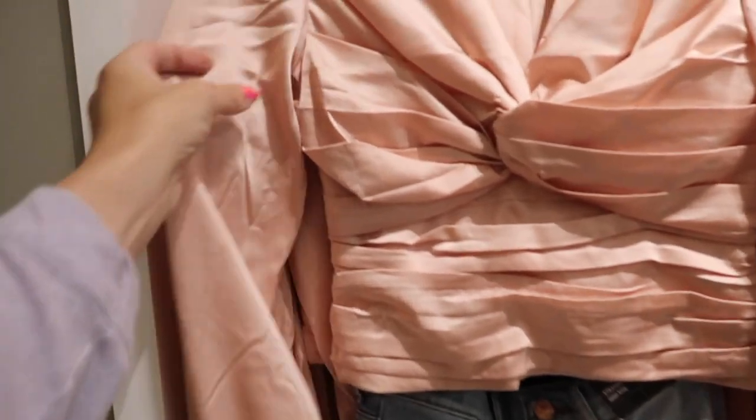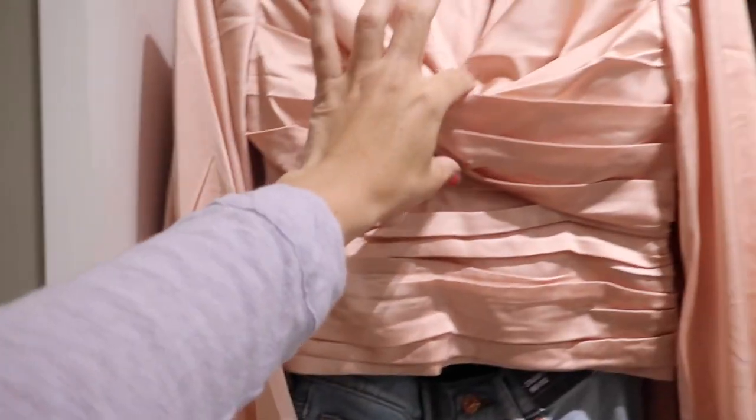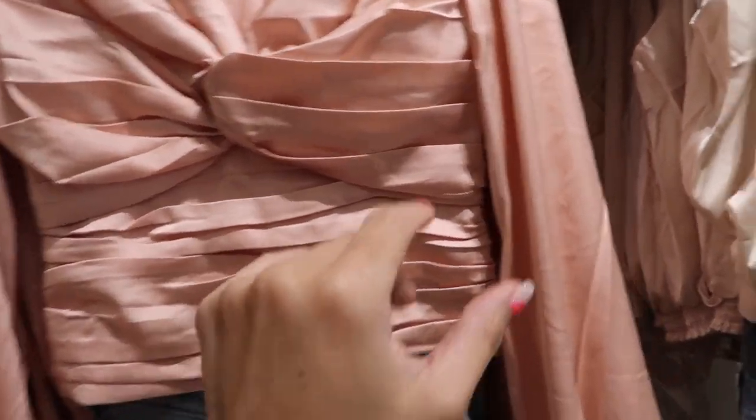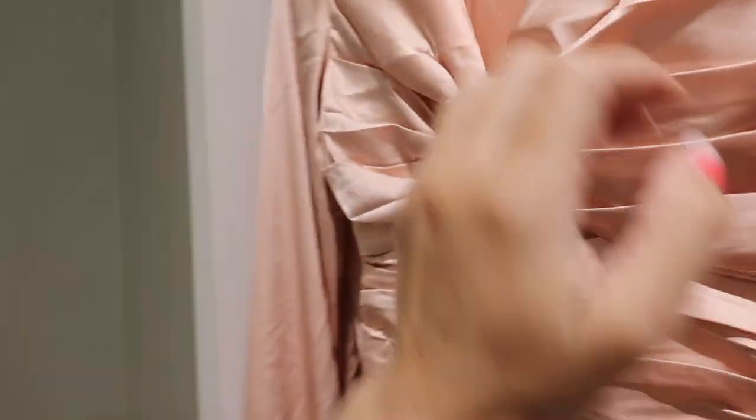Also seeing a new satin top with a long sleeve, a little bit of a balloon with elastic on the wrist, lots of little pleating, and I love the back — it has a bow, it's open, and then there's a little twist. This one is going to be $68.